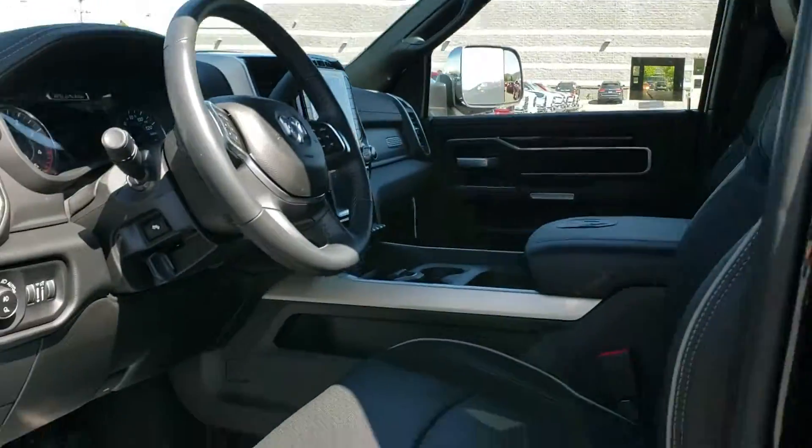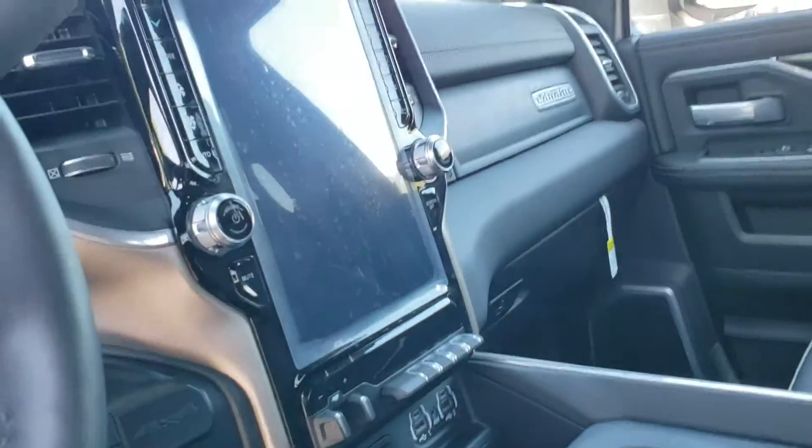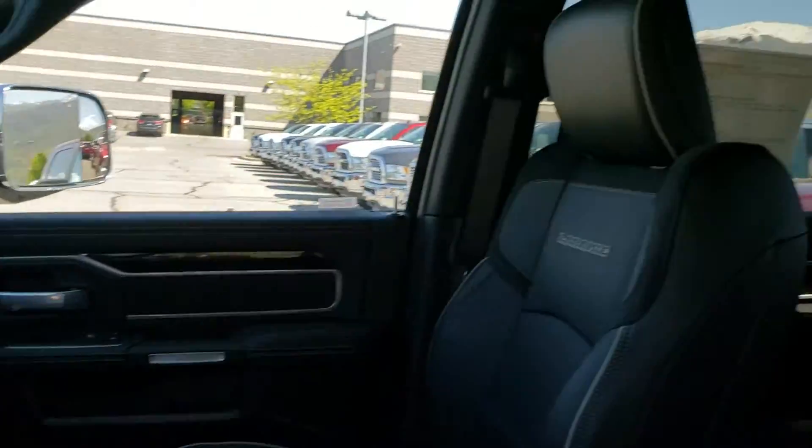On the inside, this one is very well equipped. It's got your blind spot detection, it's got the 360 cameras in it, and of course you've got that massive 12-inch display, which is just flat-out awesome.